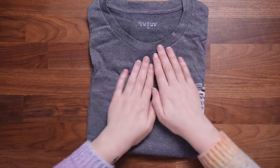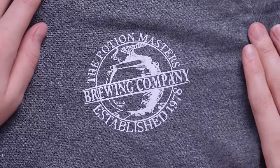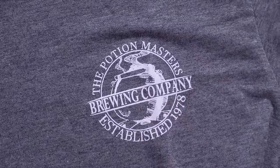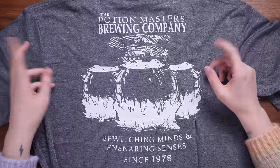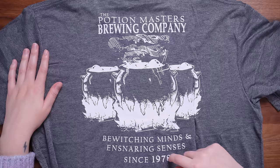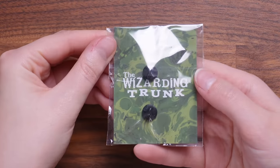Next up we have a wearable — it's a charcoal gray color. This is the chest emblem and it says 'The Potion Masters Brewing Company, established 1978,' with a cauldron design. On the back there's a larger design — three bubbling cauldrons and it says 'bewitching minds and ensnaring senses since 1978.' Overall it's quite a nice subtle t-shirt, one I'll probably get a lot of use from as a lounging or pajama top.